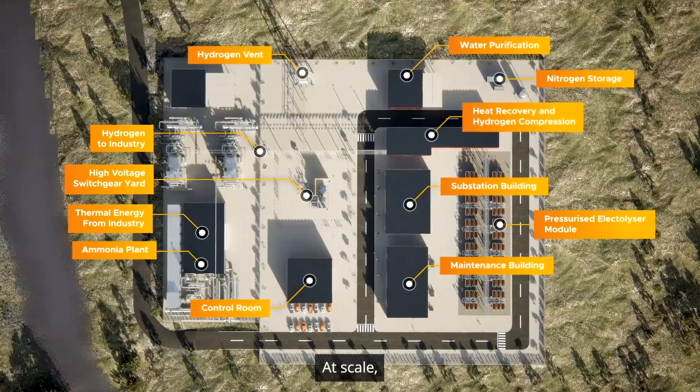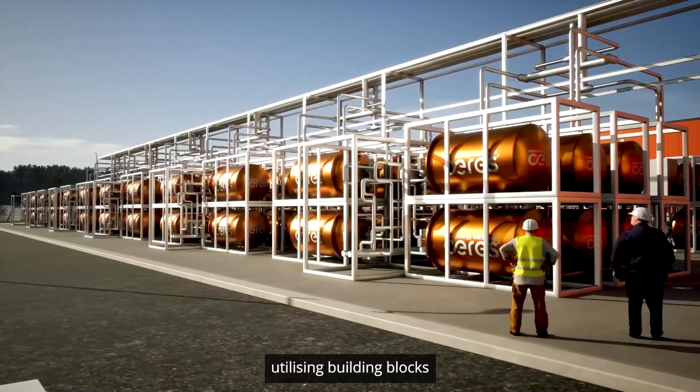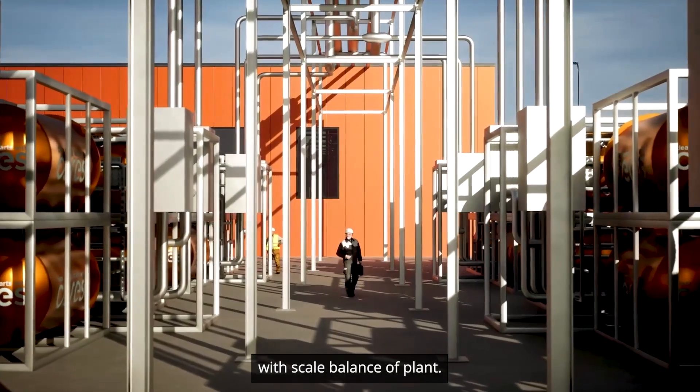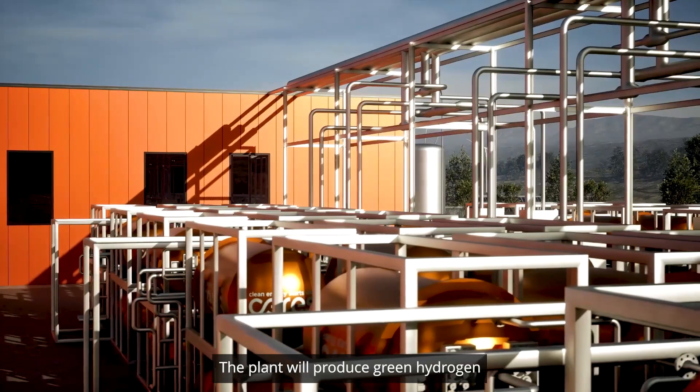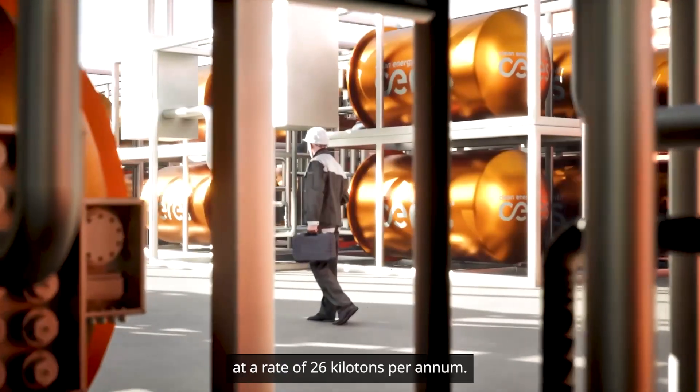At scale, the technology will decarbonize industrial sectors utilizing building blocks of 100 megawatts of modules with scale balance of plant. The plant will produce green hydrogen at a rate of 26 kilotons per annum.